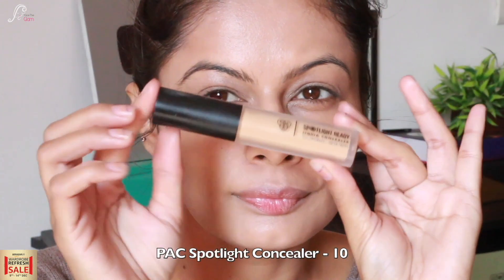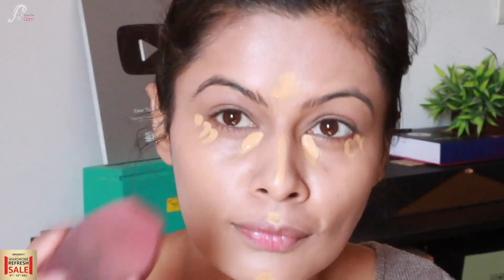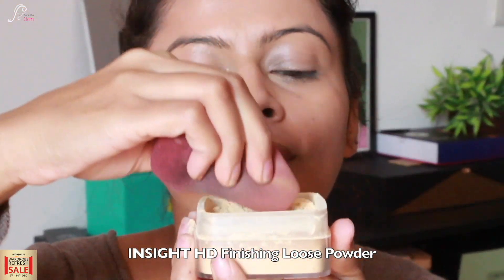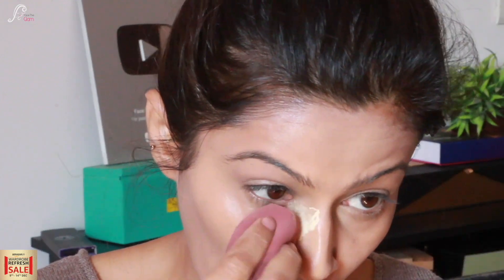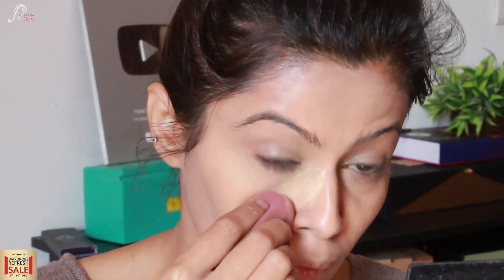Now that the foundation is blended properly, I am using the Spotlight concealer in shade 10, applying a very light amount under eyes, bridge of nose, forehead, and cupid's bow. The key is to use less product. I will blend it out with a beauty blender — not brushes — to get that dewy look. Then I take a loose powder to set it under eyes and eyelids because my eyelids crease.